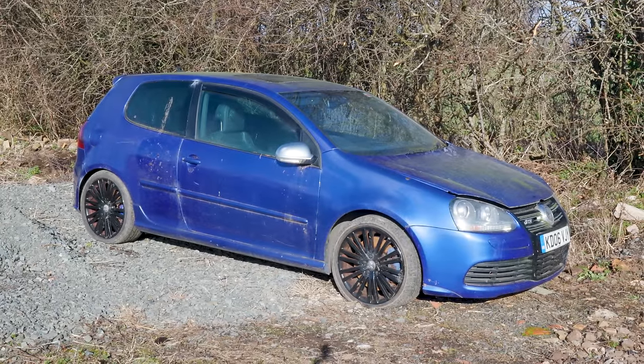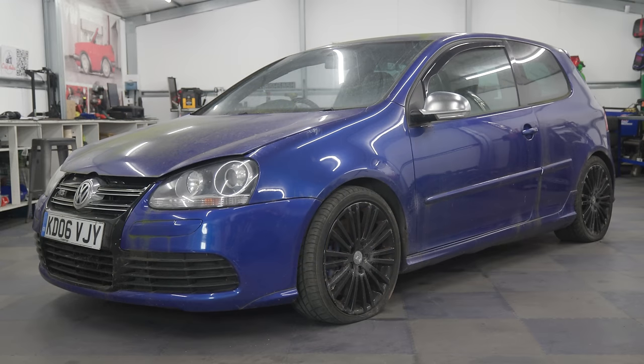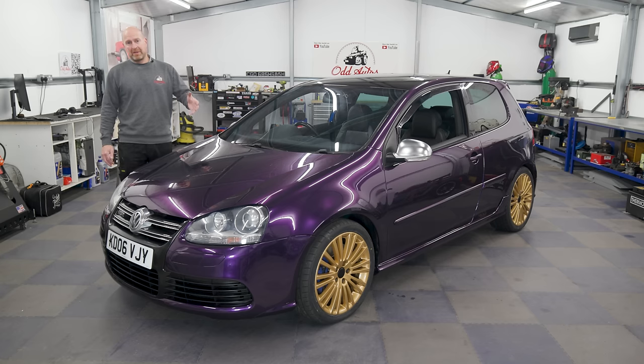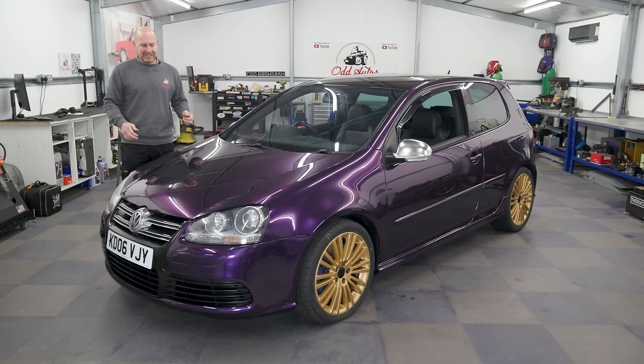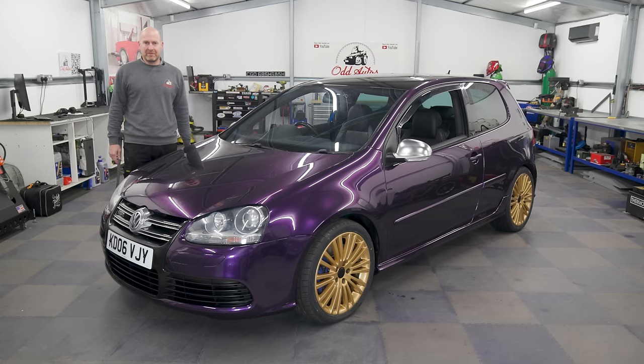So it's gone from being a sad lonely little Golf in the corner of a field, and with about what works out to be eight days' work back in the workshop, it now looks like this. I'm quite chuffed with how that looks. I remember wrapping a bonnet about five or six years ago with the old paper tear-off back stuff — it looked a right mess, it was horrible, too sticky and didn't stretch. This new wrap, you can just see how much the technology has moved on.